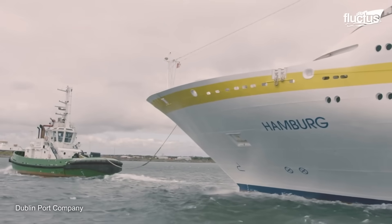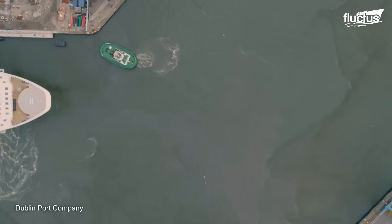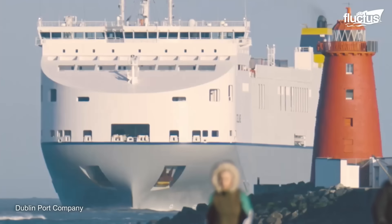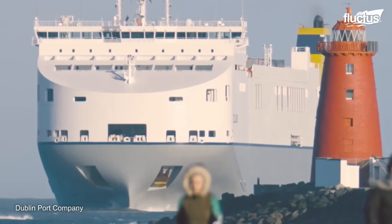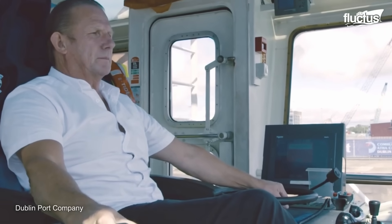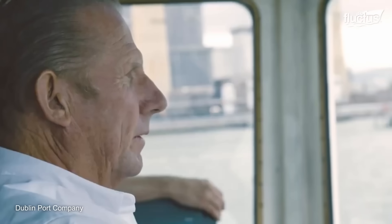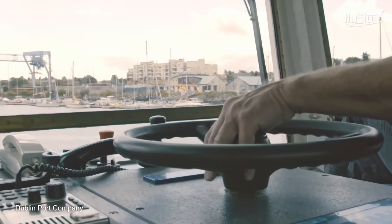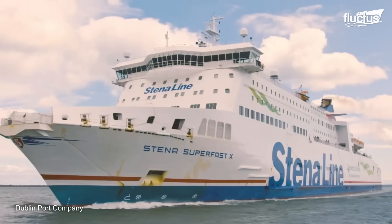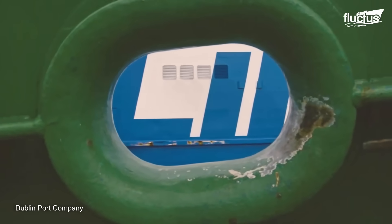This tugboat operates in Dublin Port, one of the busiest shipping ports in the world. Whenever a large ship arrives at the port, its captain will put a call to the tugmaster, who will take a boat out to meet them. The tugboat captain will already have information about the size of the ship, its cargo, and the current sea and weather conditions.